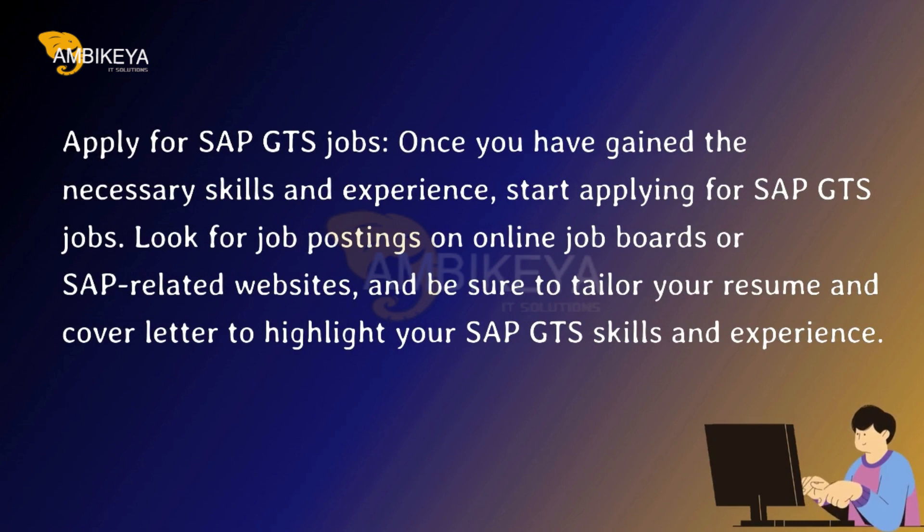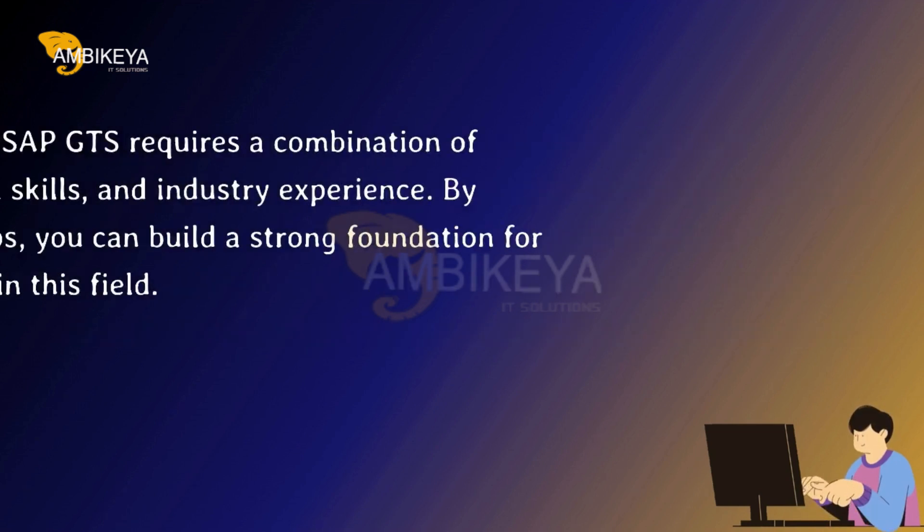Apply for SAP GTS Jobs. Once you have gained the necessary skills and experience, start applying for SAP GTS jobs. Look for job postings on online job boards or SAP-related websites, and tailor your resume and cover letter to highlight your SAP GTS skills and experience.